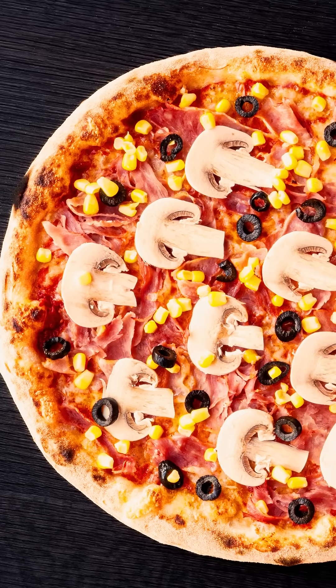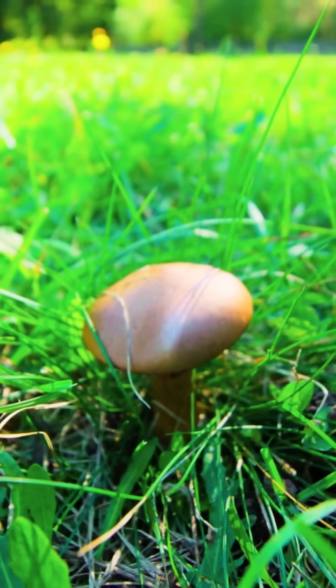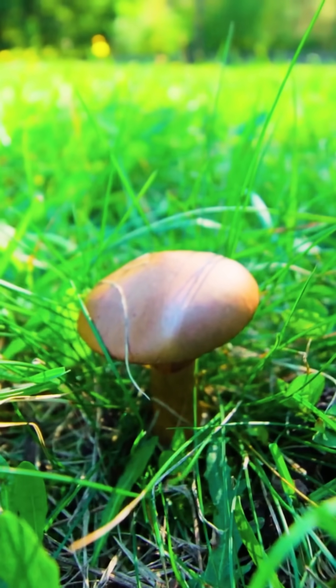Mushrooms can be delicious, but some can kill you instantly. Stay till the end to see the one responsible for 90% of mushroom deaths.